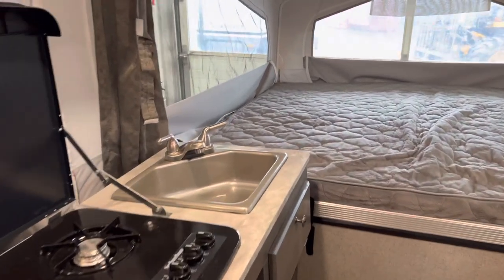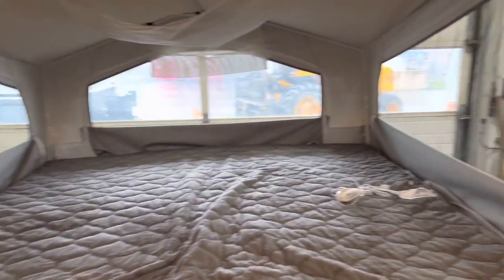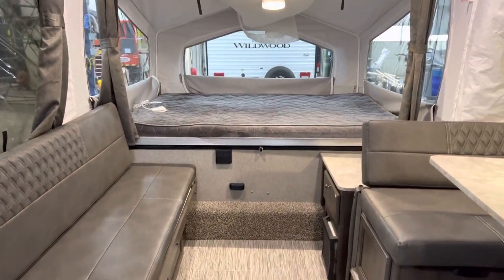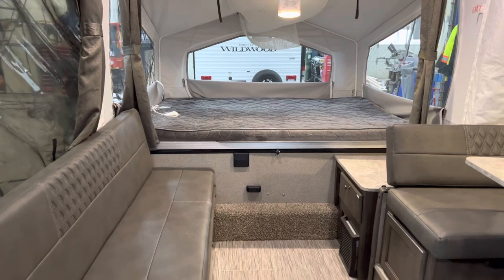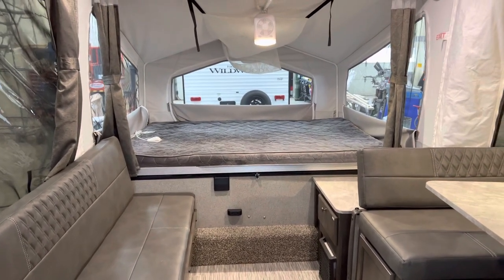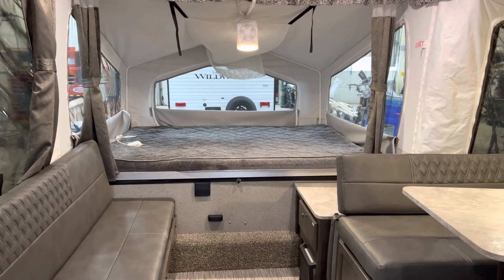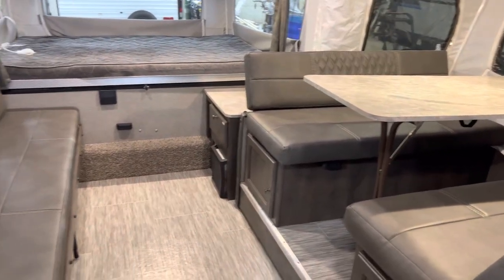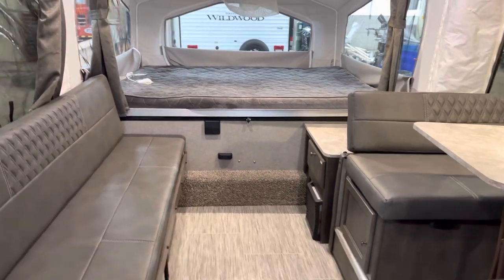Alright folks, this is the 228D Flagstaff Mac we have here — just traded in and in absolutely clean, immaculate shape. Give us a shout here at Primo RV Center if you're interested. We'd love to take you through it. Just give us a quick call to book an appointment. This won't last long — we only have one left.